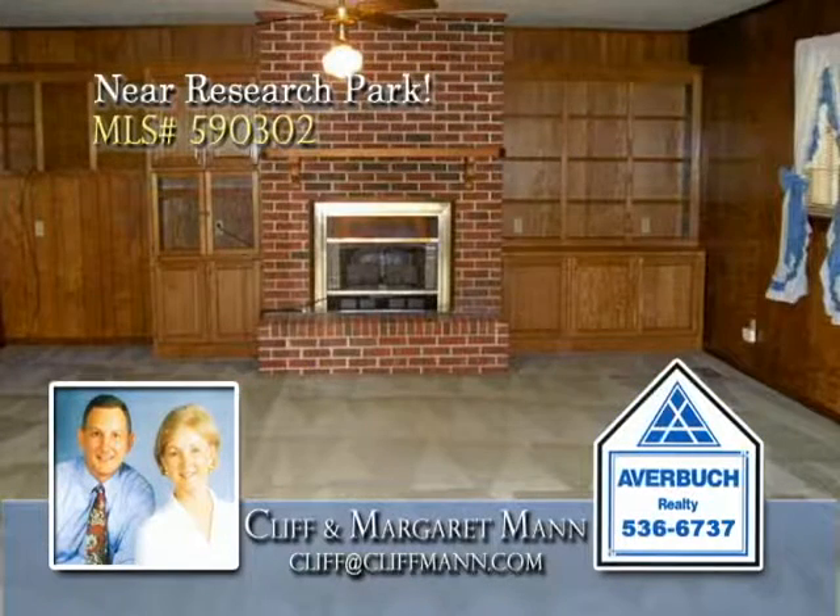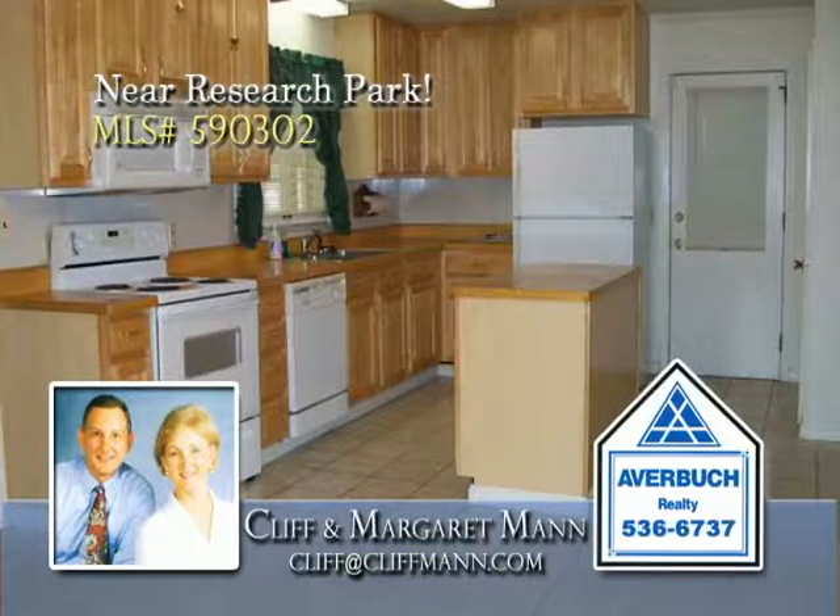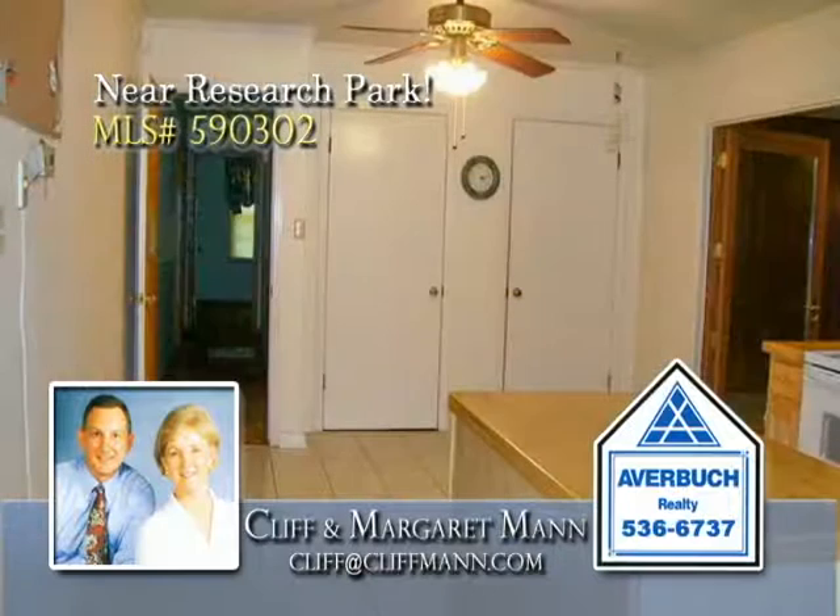The spacious great room has a gas-logged fireplace with flanking built-ins, and the updated kitchen offers tile floors, upgraded appliances, refrigerator, and breakfast area with a ceiling fan.